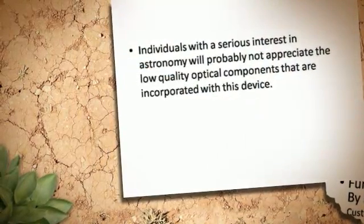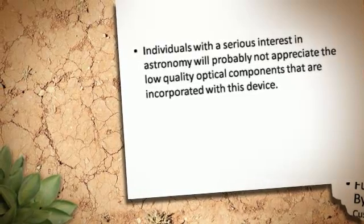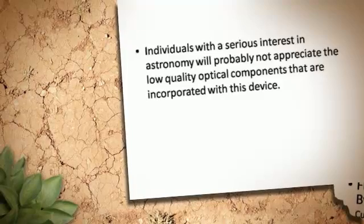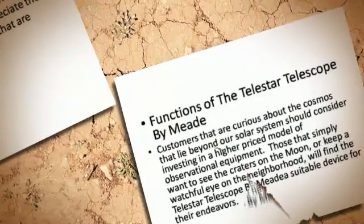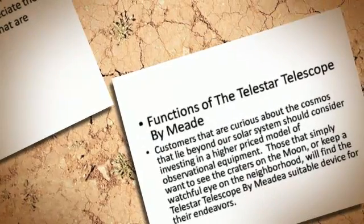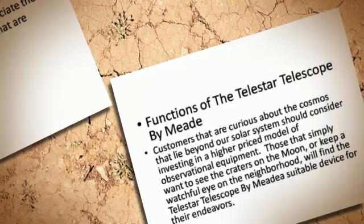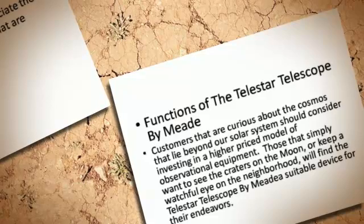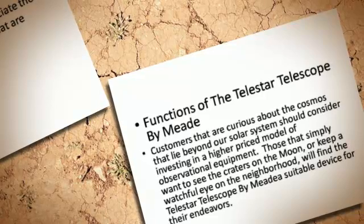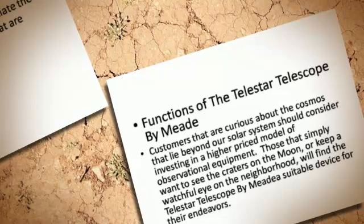Individuals with a serious interest in astronomy will probably not appreciate the low-quality optical components that are incorporated with this device. Customers that are curious about the cosmos that lie beyond our solar system should consider investing in a higher-priced model of observational equipment.